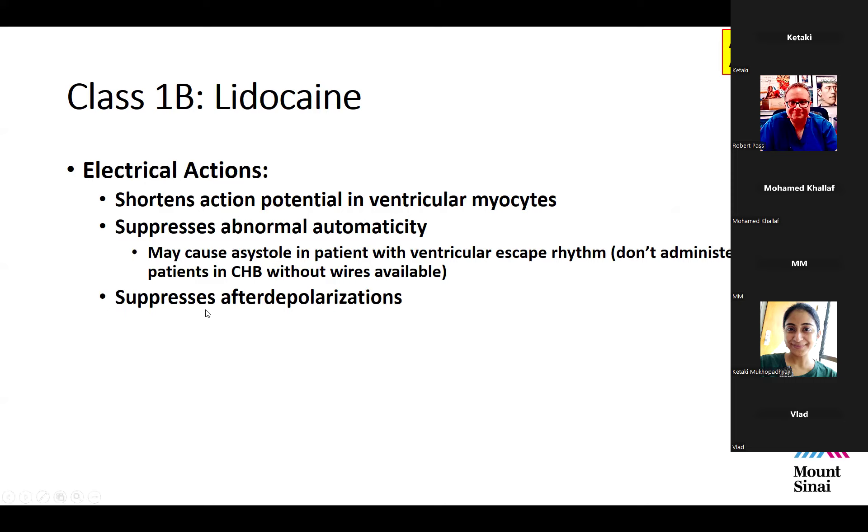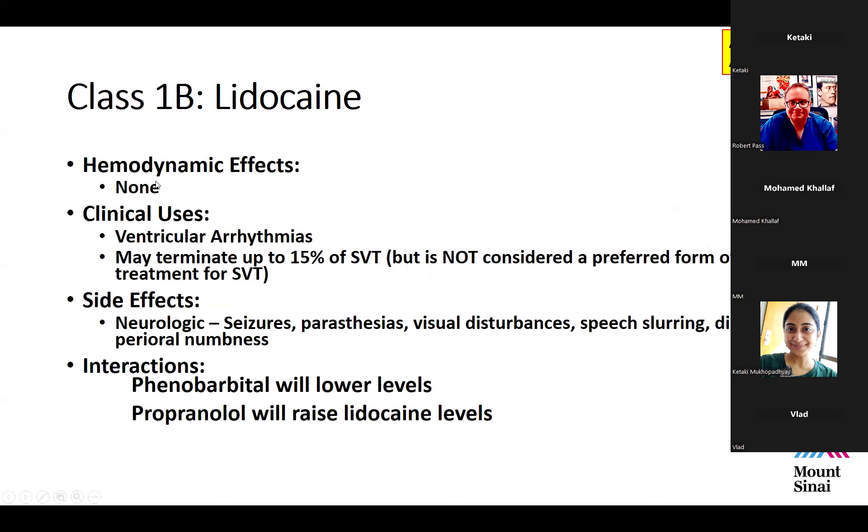Lidocaine suppresses after-depolarizations as with all 1B agents. It has very few hemodynamic effects and rarely causes hypotension, which makes it a nice agent to use. Clinically, it's used almost exclusively for ventricular arrhythmias, but it can actually terminate up to 15% of SVT. So termination of an arrhythmia with lidocaine does not necessarily confirm it was ventricular — a small but non-zero percentage of SVT will respond.